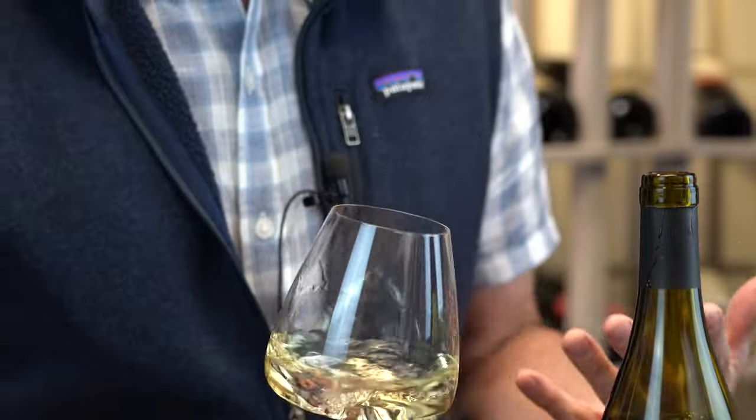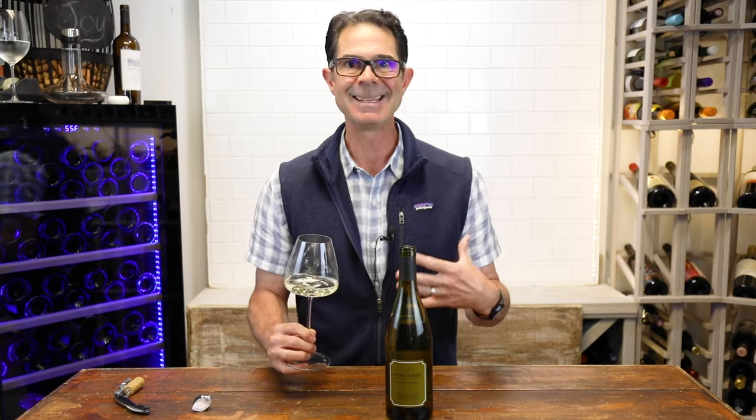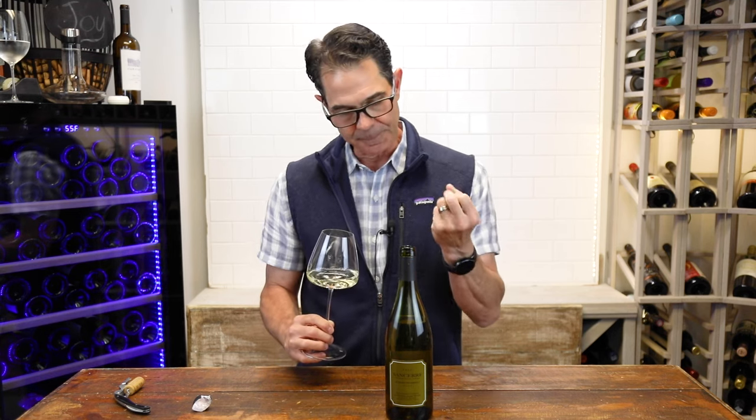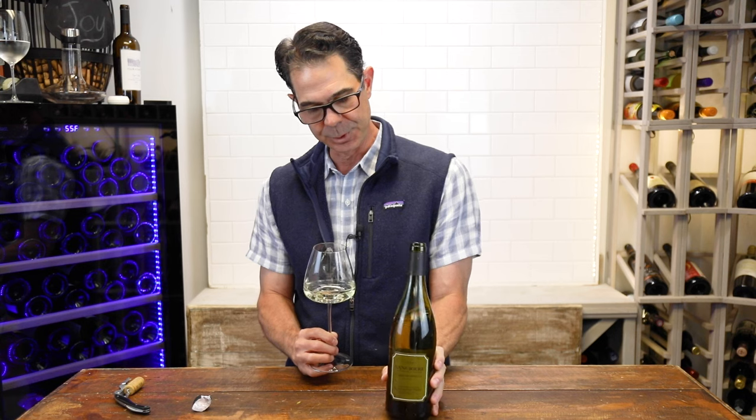So this winery is also from Chavignol, and that is one of the top producing regions in Sancerre. So there's really a lot going on in terms of the soil, the terroir, the silex, this flinty limestone, the region, and the producer.